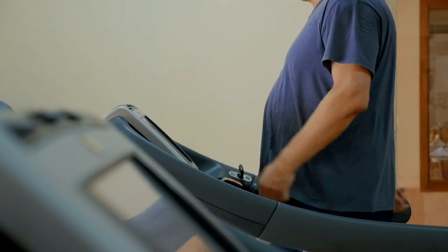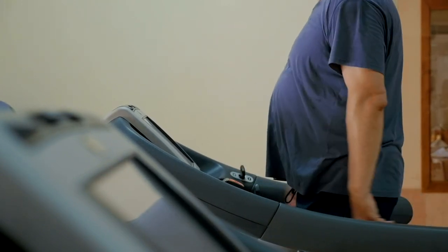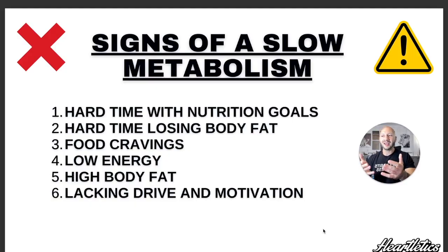The second sign is that you're having a hard time losing body fat. Let's say you're doing all the right things with your nutrition and your training but at the end of the day you're not seeing the ROI — you're not seeing any results, any changes at all. Who knows, maybe you're dealing with a slow metabolism or you're in a metabolic stall.